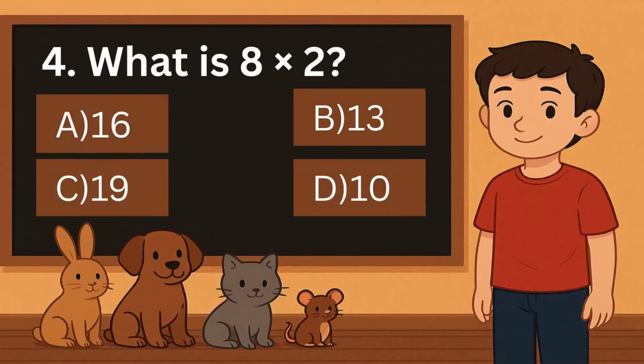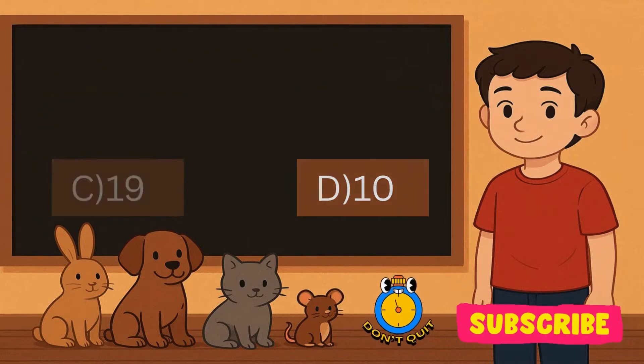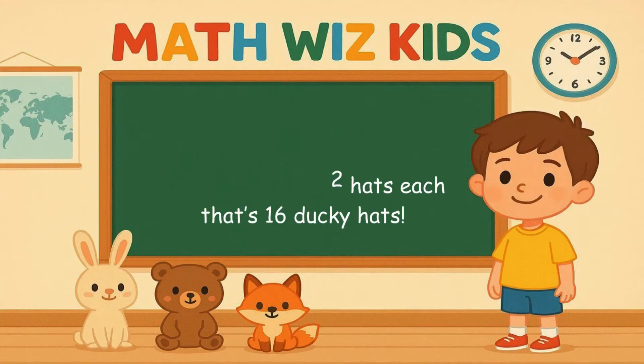4. What is 8 times 2? Is it A, 16, B, 13, C, 19, or D, 10? Correct answer is 16. 8 ducks wore 2 hats each. That's 16 ducky hats.